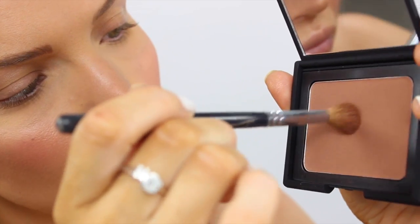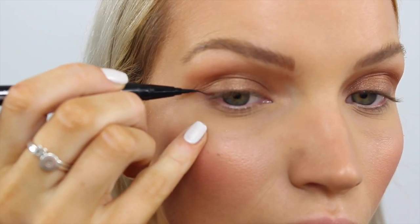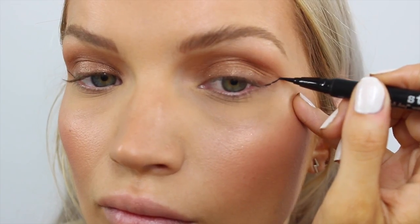Moving on to eyes — I'm going to take the NARS Casino Bronzer again and run it through my crease. I love using bronzers as my crease shade because that way your whole look is really consistent. I really like that shade as an eyeshadow. Now I'm going to go back in with the Laura Mercier Illuminator and apply a little bit to my lid space, just patting it on my eyelid. I'm very inclined to just leave the eye look here, but I think I am going to apply a little bit of winged liner to dramatize it up. I'm using the Stila Stay All Day Waterproof Liquid Eyeliner to create the wing.